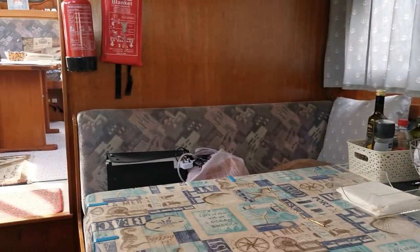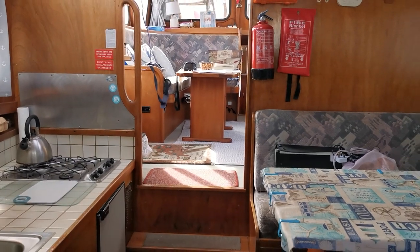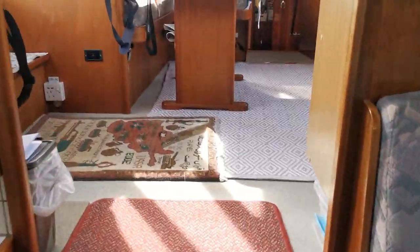No signs whatsoever of any water ingress in this boat. The actual window rubbers have all been replaced fairly recently. I'm just standing in the bow now looking aft, and I'll make my way through into the main saloon and wheelhouse.